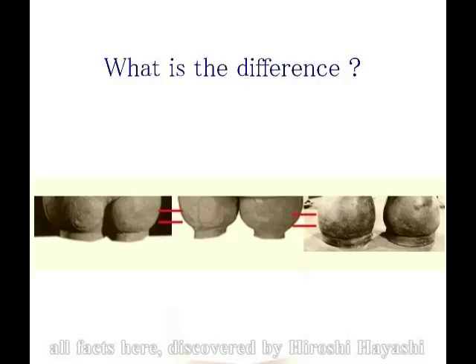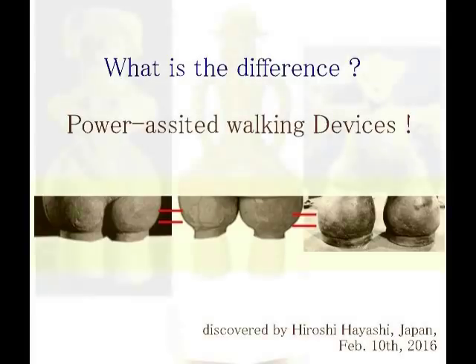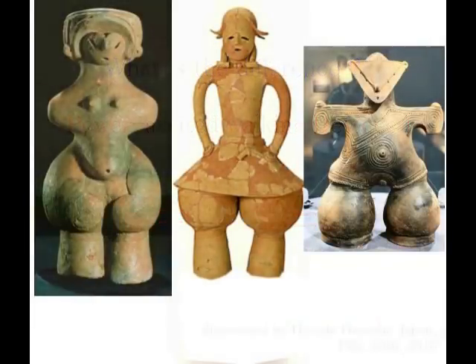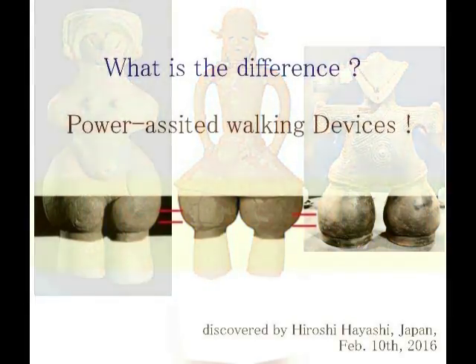ご想像の通りです。地球の重力には、まあ、耐えられなかったんでしょうね。古代の神々は地球の重力には耐えられませんでした。というふうに私は考えています。イマジネーションがどんどんと膨らんできますね。そして今まで見えなかった世界が、その向こうに見えてきます。 (As you can imagine. They probably could not bear the gravity of the earth. Ancient gods could not withstand Earth's gravity — that is how I think about it. Imagination keeps expanding more and more. And a world that couldn't be seen before begins to come into view beyond it.)